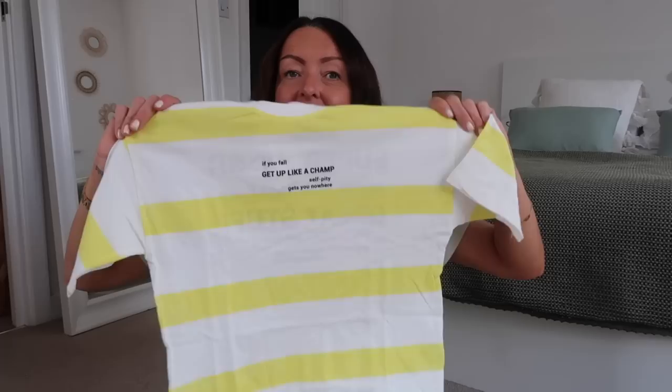More stripes for Atticus — this one says 'If you fall, get up like a champ, self-pity gets you nowhere.' Nice yellow stripes, and on the back: 'Be chill to be super fresh, be yourself to do great stuff, be confident and embrace your value.' Very true words! That'll look lovely and fresh on him. Originally £10.99, half price.